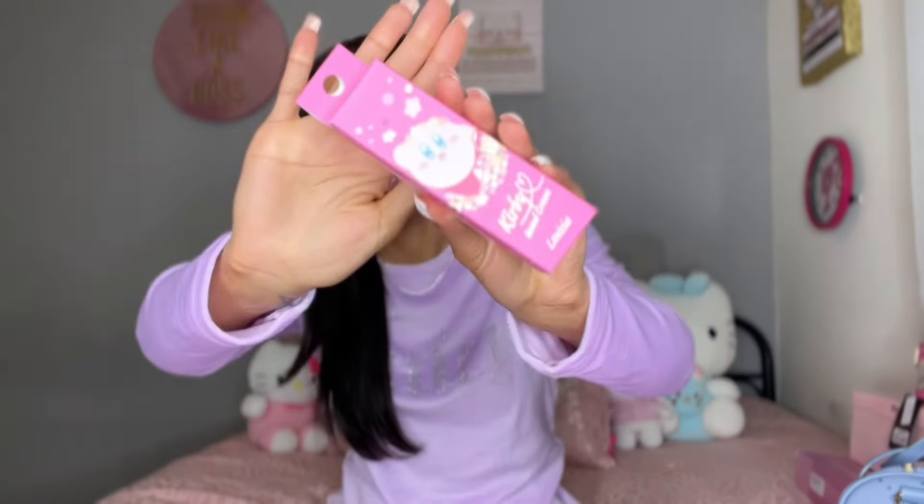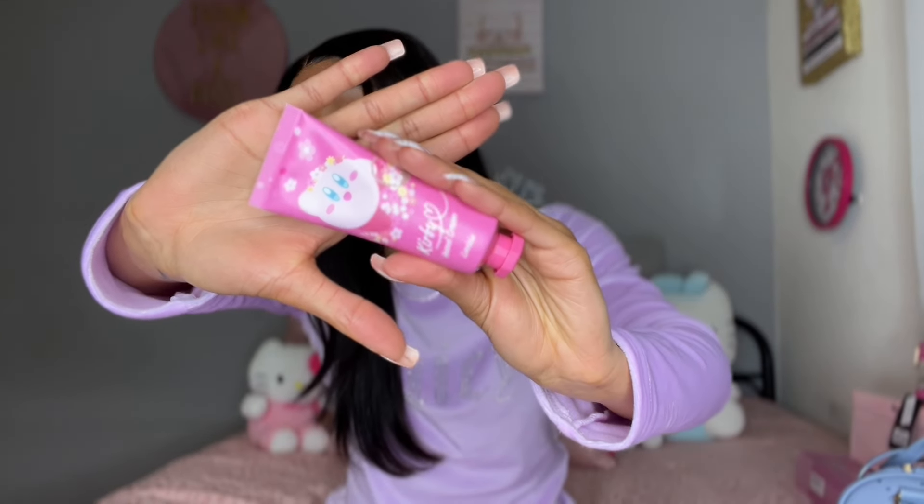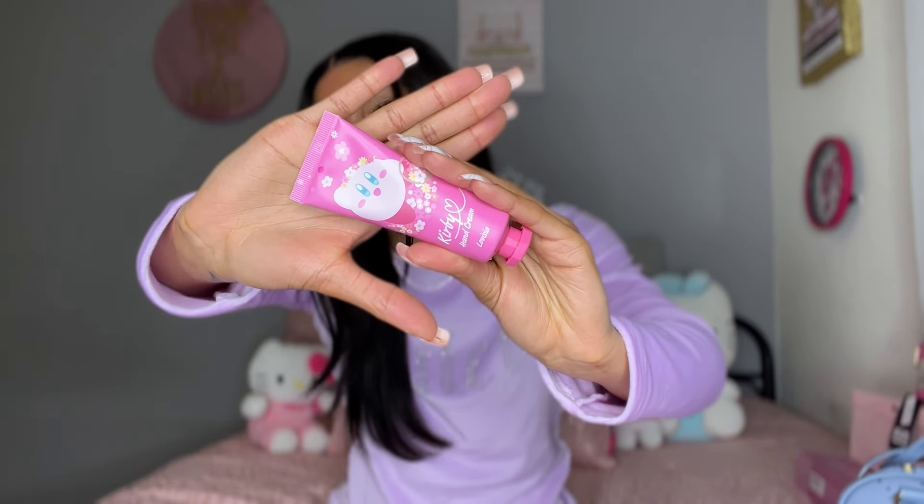Next I got this cute Kirby hand cream. It's a Kirby-themed hand cream — let me take it out of the packaging. It's super cute and I love travel-size hand creams because I always put them in my purse. So this is going straight into my purse, no doubt about it. It's pink, it's Kirby, it's fun. I already have Hello Kitty hand cream and My Melody hand cream, but now I got Kirby — you can't tell me it's not giving girly. I'm here for all of it.